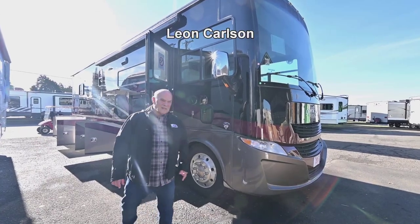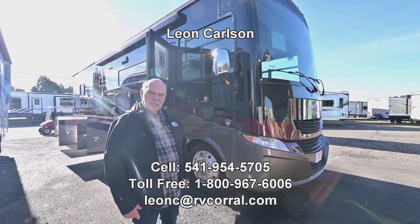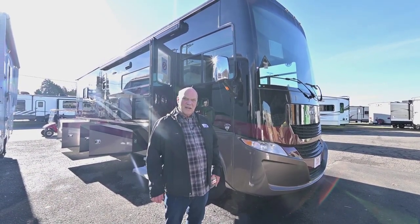Hey, welcome to the RV Corral. My name is Leon Carlson. I want to give you my cell number because that's the easiest way to get a hold of me. You can text or call 541-954-5705.